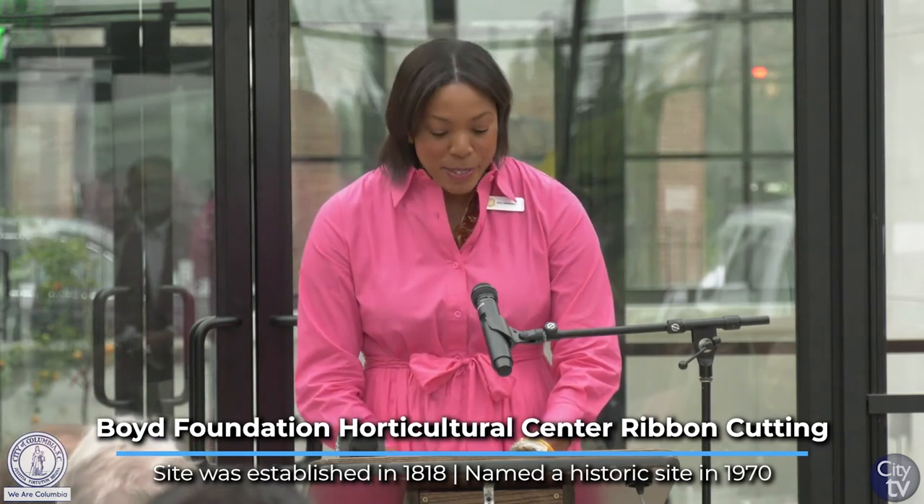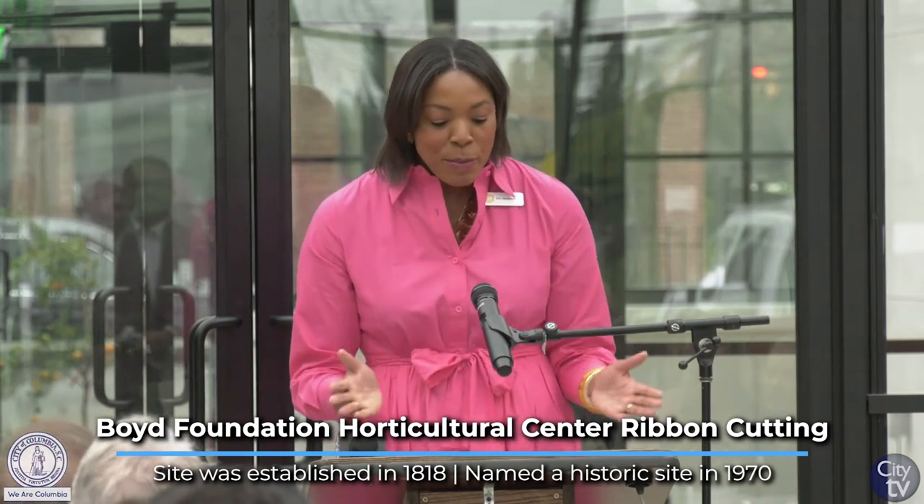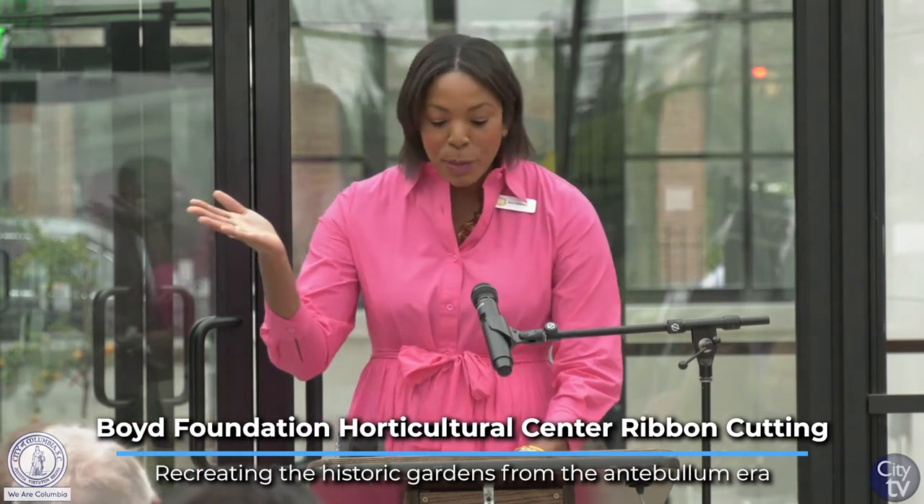Good morning everyone. My name is Kim Jamison Crafton and I'm the president of Historic Columbia's Board of Trustees. On behalf of the board, I want to take a moment and recognize some of our board members that are here: Roderick Shriver, Laura Folline, Mary Elam — thank y'all for being here — as well as Patrick Cleary, president of Palladium Society. We welcome you to the new Boyd Foundation Horticultural Center. We stand on a four-acre site that has held one of Columbia's signature landmarks, the Hampton Preston Mansion and Gardens, since 1818.